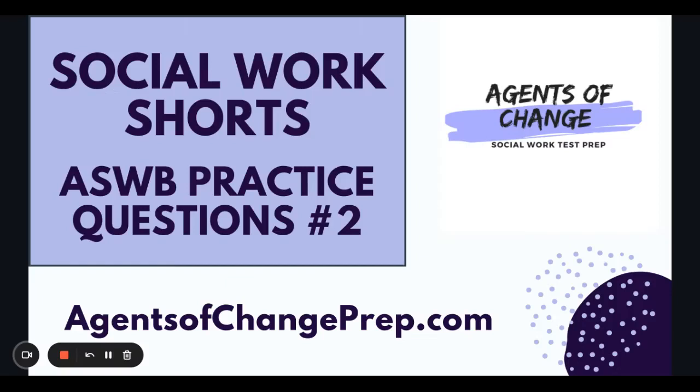Hi there, it's Megan Mitchell, the founder of Agents of Change Social Work Test Prep. Today I am going to go over one of our social work shorts updated in 2023, and that will be our ASWB practice questions number two.